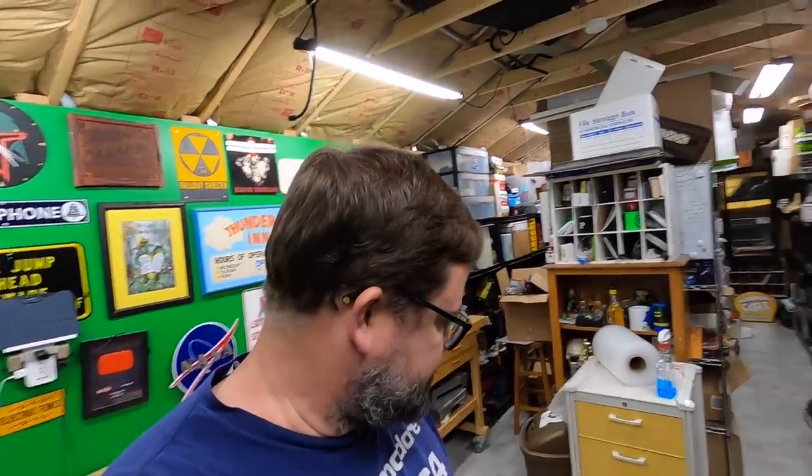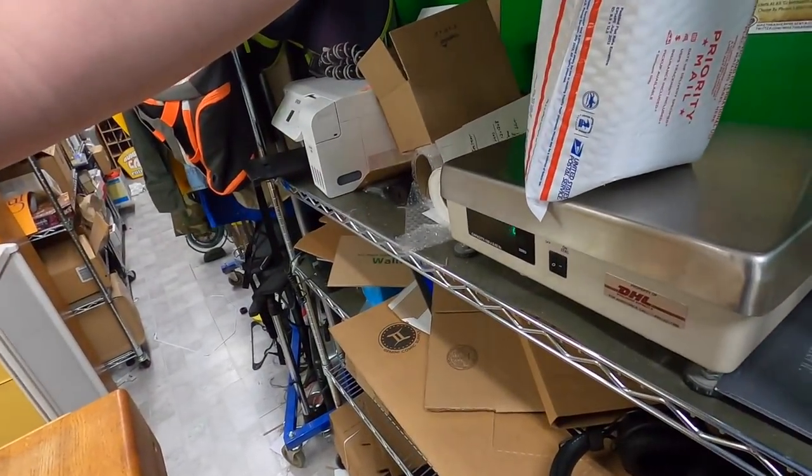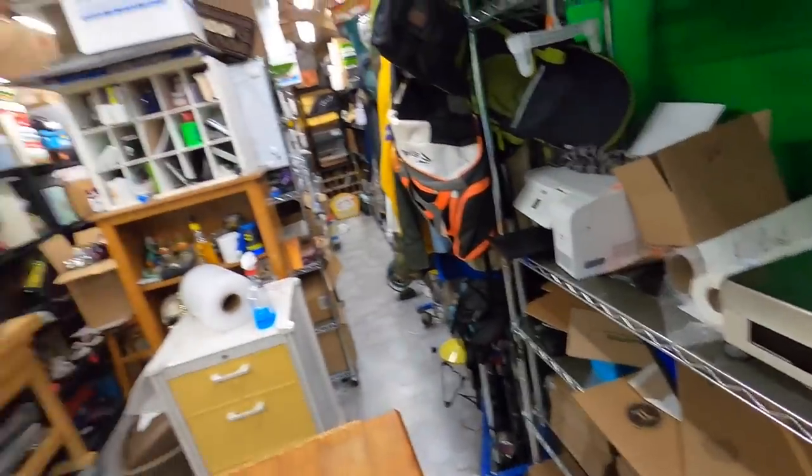I'm back from the post office and also made another run to storage to get more stuff to list. When I got back I saw the Seiko watch just sitting on the scale for some reason. Bob, I don't know — it'll probably get out tomorrow. Sorry dude. I don't know why it was sitting on the scale — I don't even need to weigh that thing.